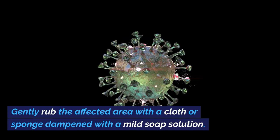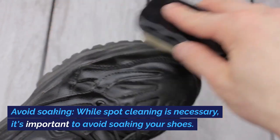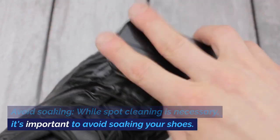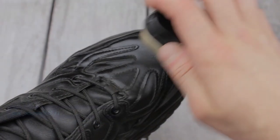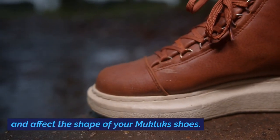Gently rub the affected area with a cloth or sponge dampened with a mild soap solution. Avoid Soaking: While spot cleaning is necessary, it's important to avoid soaking your shoes. Excessive moisture can damage the materials and affect the shape of your Mucklux Shoes.